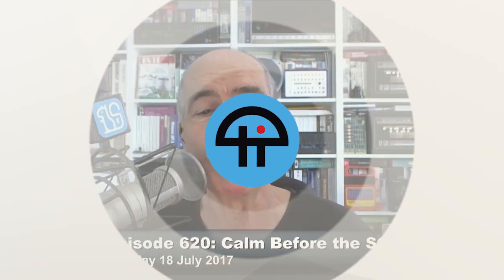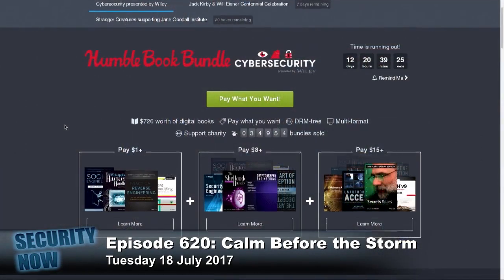This is Twit. I put this number one because this offering of security-related books is breathtaking. The link is in the show notes, which are already posted on grc.com/sn for episode 620. It's also humblebundle.com/books/cybersecurity-Wiley. And the lineup is amazing.